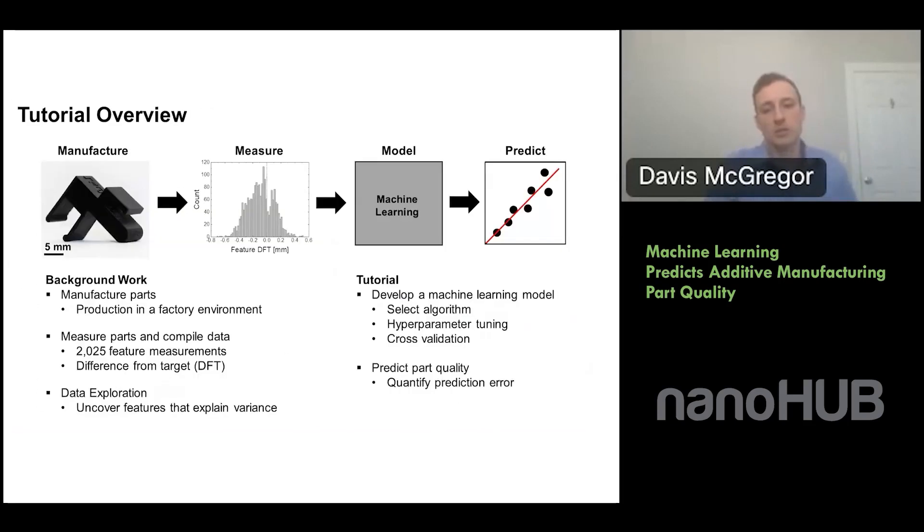This tutorial is based on that research. When working through the entire machine learning process, the start can be filled with application-specific and tedious tasks, so we've leveraged the work already done for our research study. We're using the parts we manufactured, the measurement data compiled, and the features uncovered through data exploration that explain a lot of the variance in these 3D printed parts. Today we're focusing on actually developing and building the machine learning model itself and making predictions on part geometry.